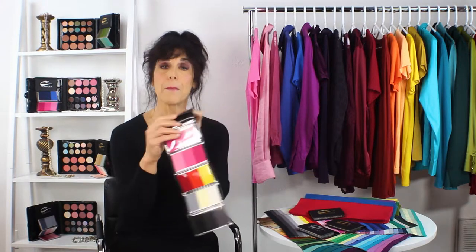What's a swatch book? I'm glad you asked. A swatch book is a little booklet of swatches, and swatches are little pieces of fabric like that. But my swatch book has pieces of fabric of every single shade of every color that I've chosen specifically for you based on your hair color. Okay, you got that?